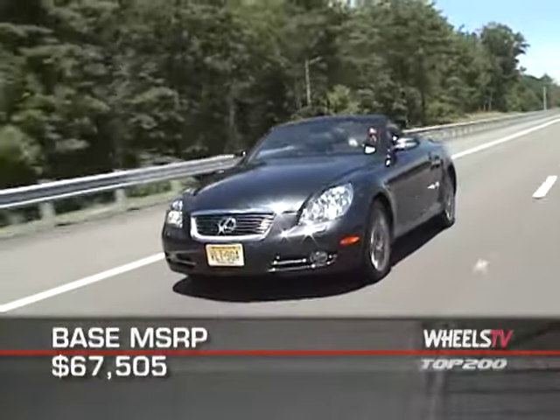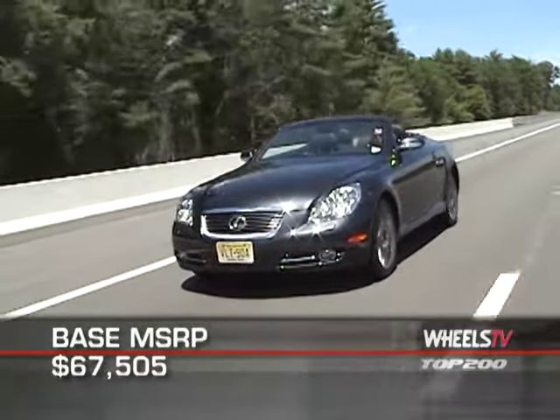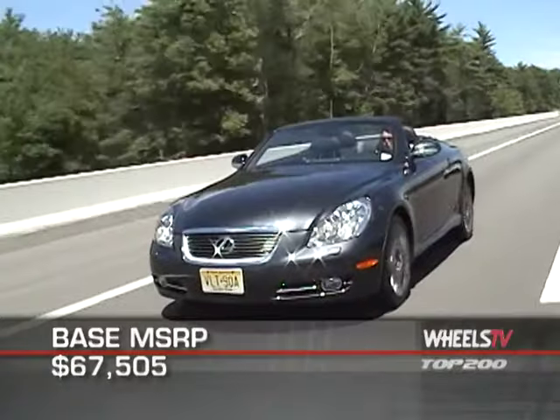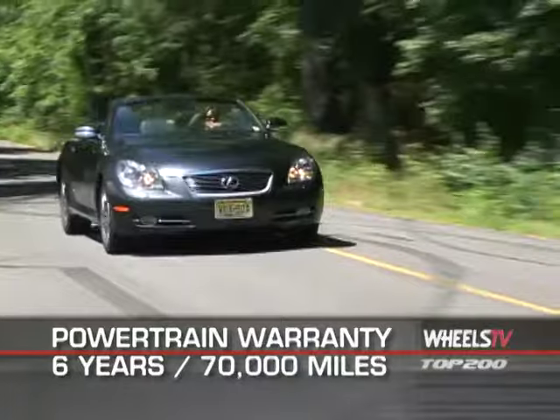Base MSRP for the 2010 Lexus SC430 is $67,505 in its one available trim. The SC430 is backed by a six-year, 70,000-mile powertrain warranty.